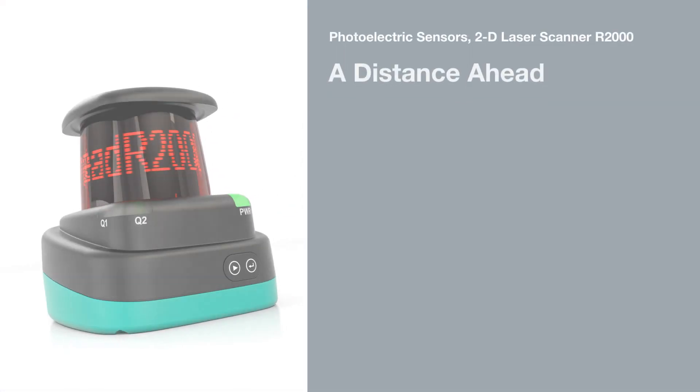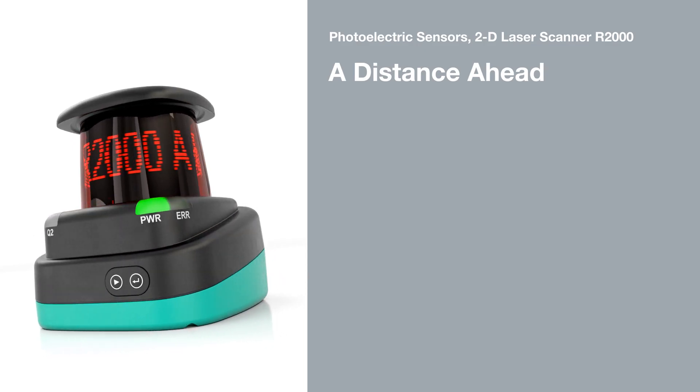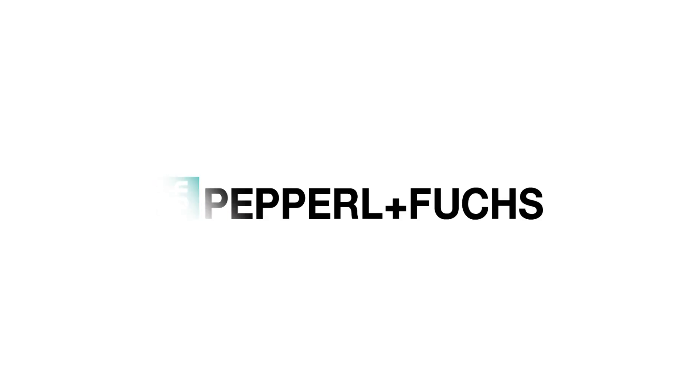The R2000 HD 2D laser scanner from Pepperl and Fuchs. Precise measurement, reliable detection, consistent performance.